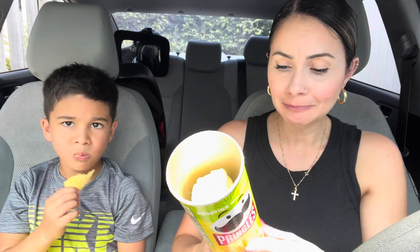Bursting with flavor is right. I love Pringles chips guys. So easy to eat. So neat. And that crisp, crunch.